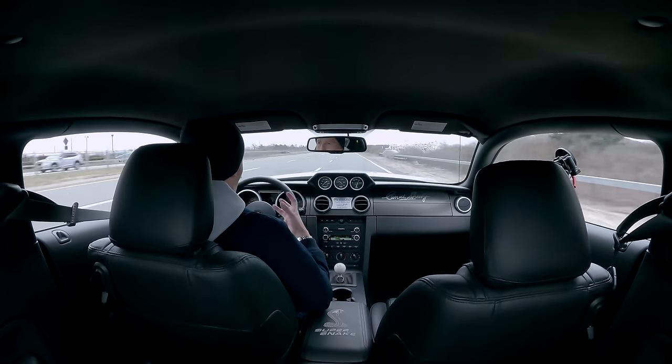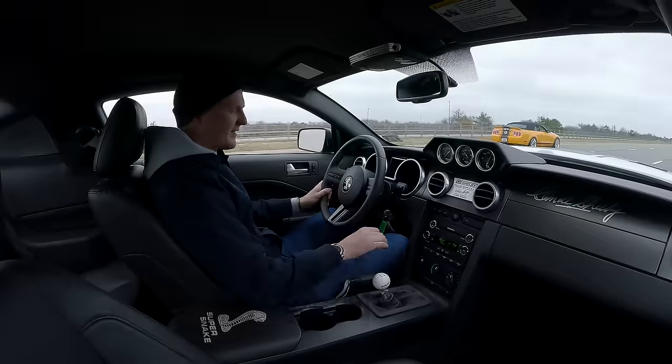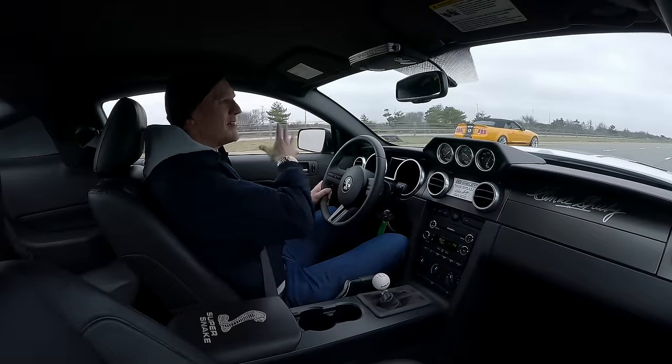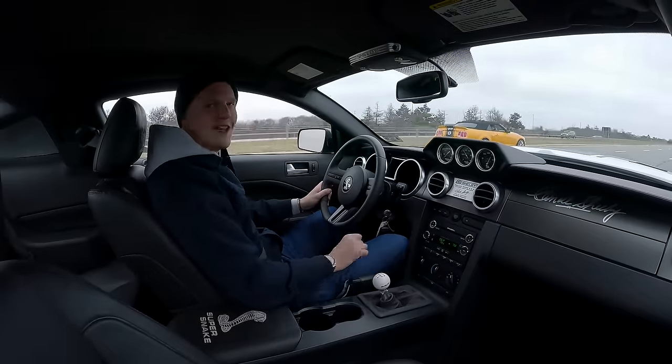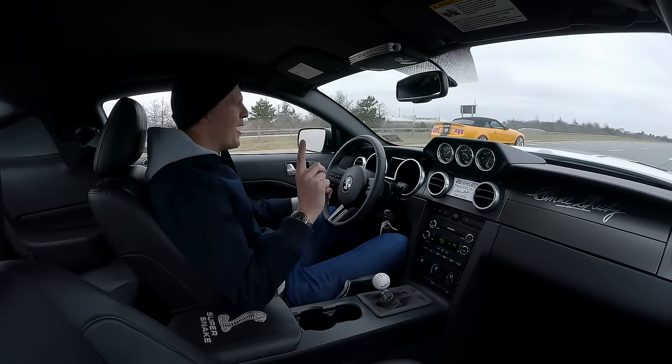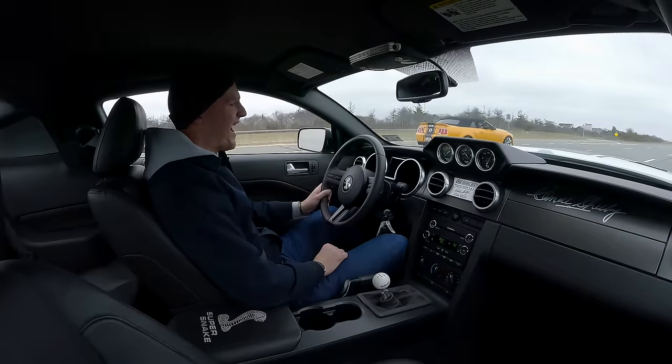I feel like the supercharger has lost the Americana part of it. We'll make it to lunch without dying, hopefully. I will note though — this interior is trash, it's awful.